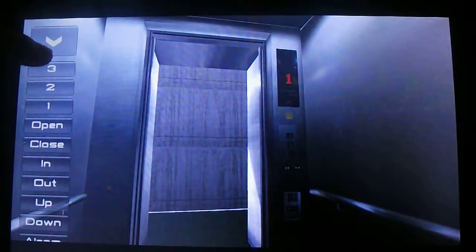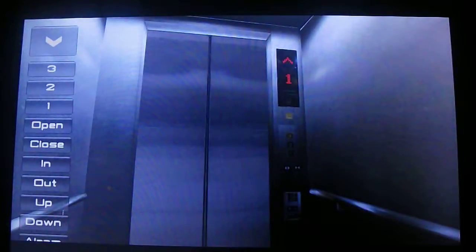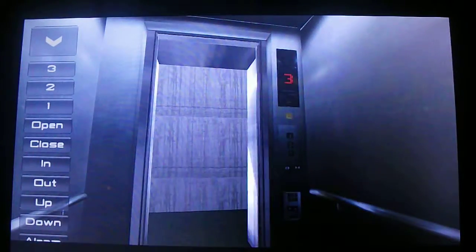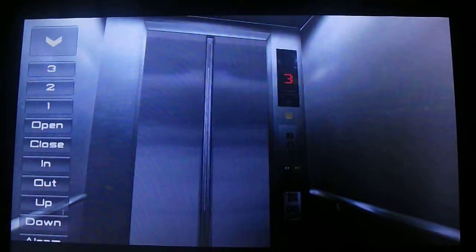Now I'll go to three. I like that. Oh, bell! I love it when the door close button works.